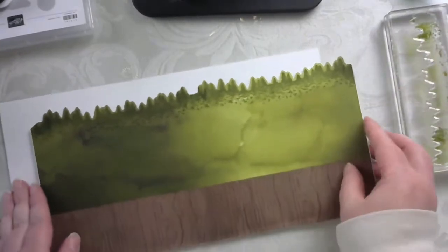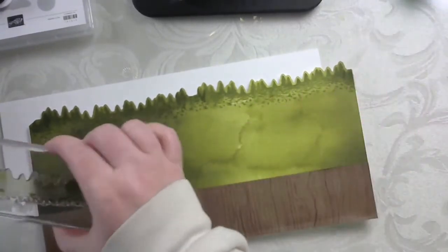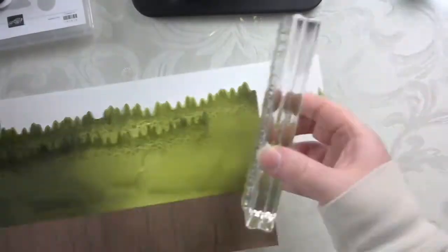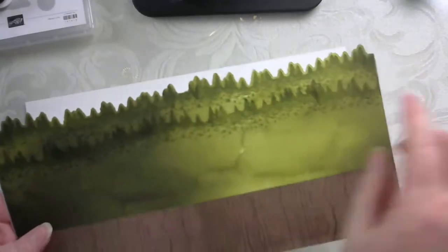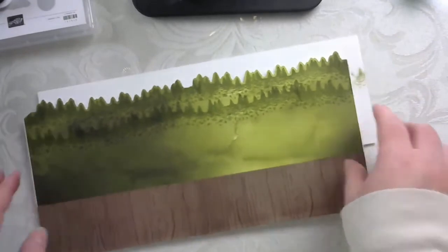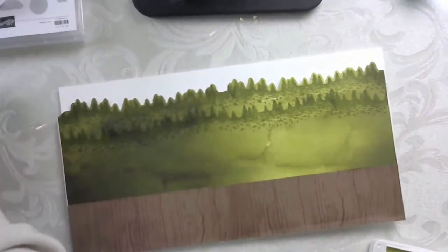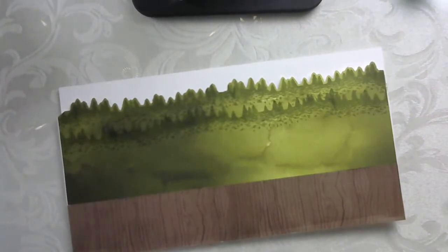From here I just started alternating — I kind of go down to where the edge of the stamp is and just do another row. You can sort of see how that tree line is coming together. Especially with the front of the treat bag, it doesn't have to be perfect because you're going to be covering it with some die cut pieces.